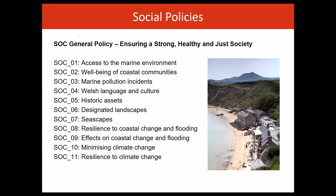There are 11 social policies. Our seas are an intrinsic part of our history, economy and way of life. For our coastal communities, the sea and its associated activities play a significant role in wellbeing, providing jobs and opportunities for recreation activities and supporting cultural diversity and a sense of heritage.